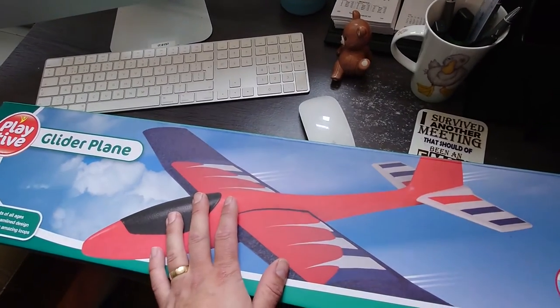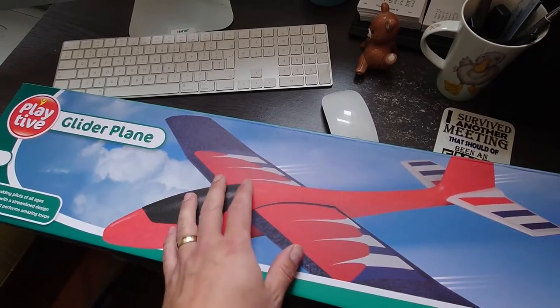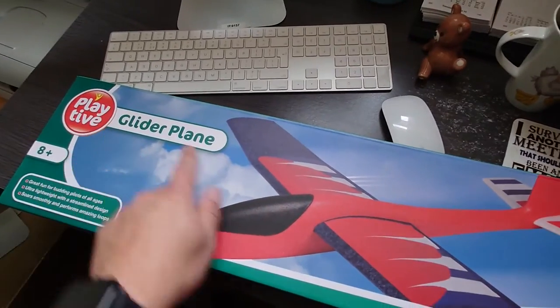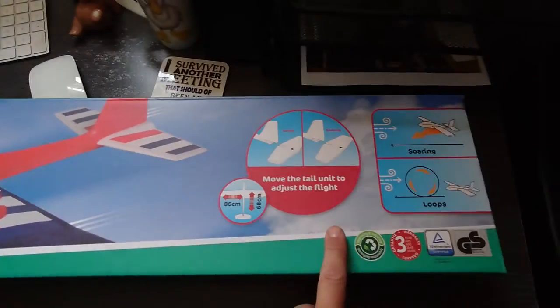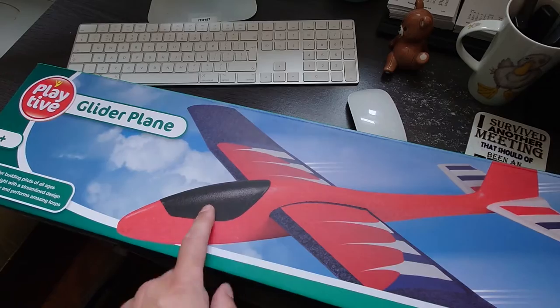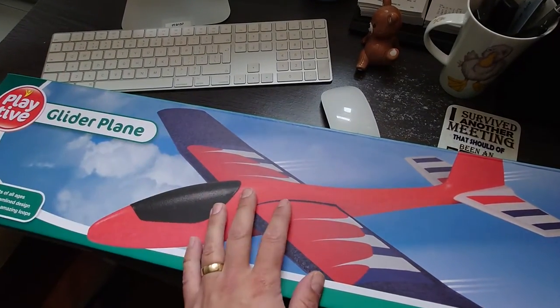Hello and welcome back to my channel. This is a really quick video just to show that today, which is the 21st of August 2022, Lidl has the gliders in stock. The famous Lidl glider is £9.99 down at Lidl from today — available until they sell out.